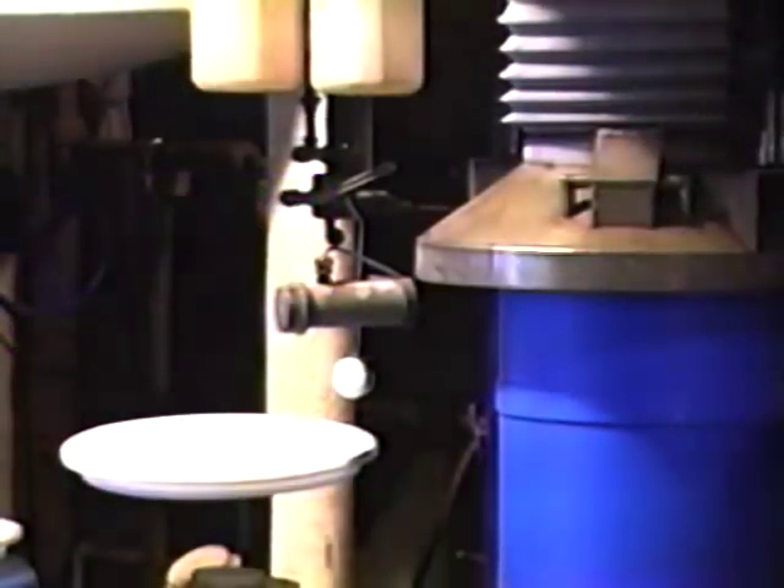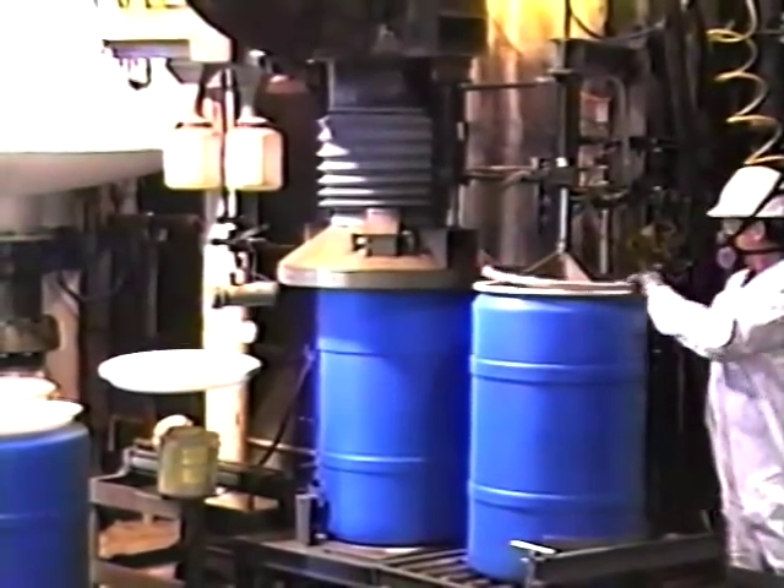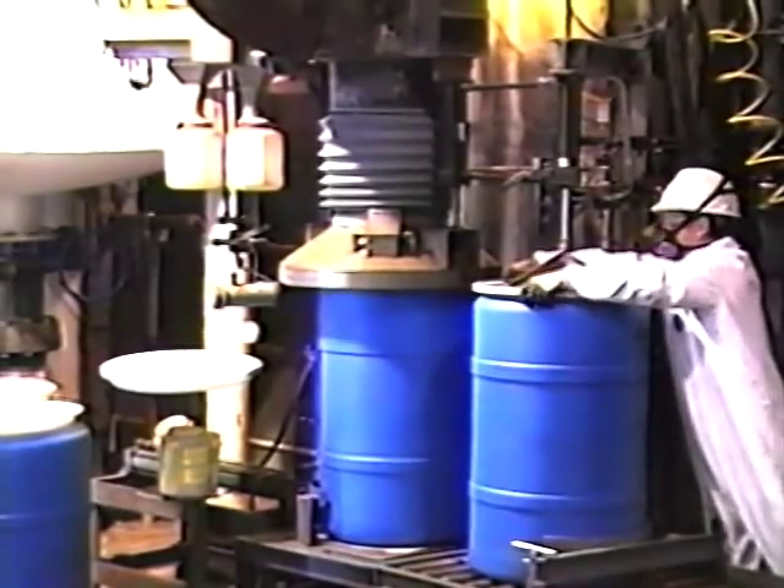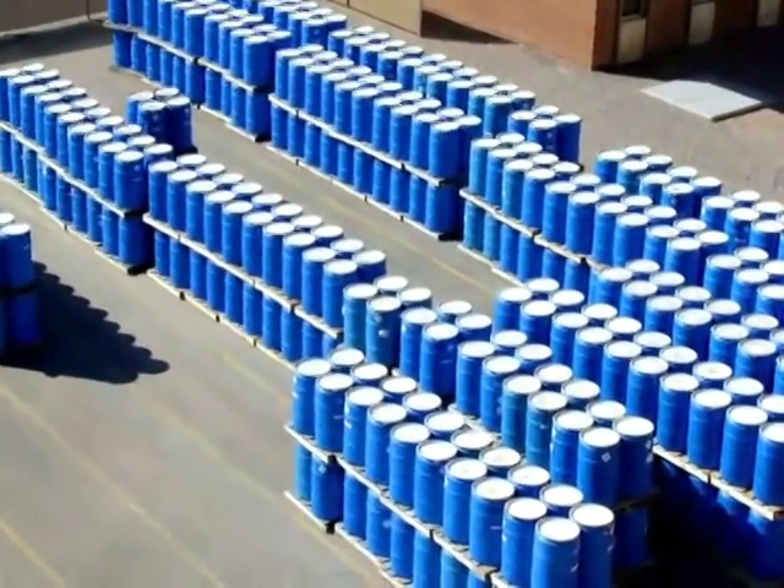Since beryllium dust is toxic, this entire process must be done in a sealed system, including the final packaging of the beryllium hydroxide into blue drums for shipment.